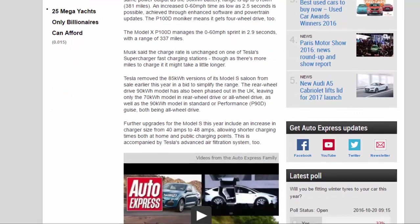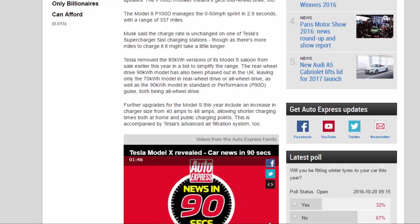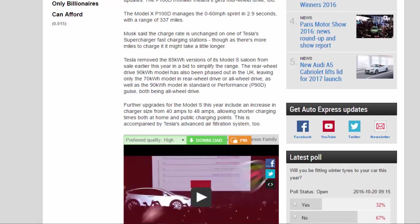Musk said the charge rate is unchanged on one of Tesla's Supercharger fast-charging stations, though as there's more miles to charge it may take a little longer. Tesla removed the 85 kWh versions of its Model S saloon from sale earlier this year in a bid to simplify the range.